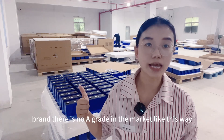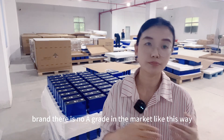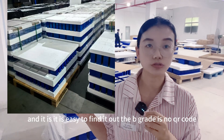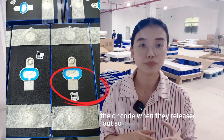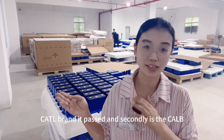For the CATL brand, there is no A-grade in the market — it is all B-grade, and it is easy to find out. The B-grade has no QR code, because CATL already erased the QR code when they released them. So for the 314Ah CATL brand, it's passed.